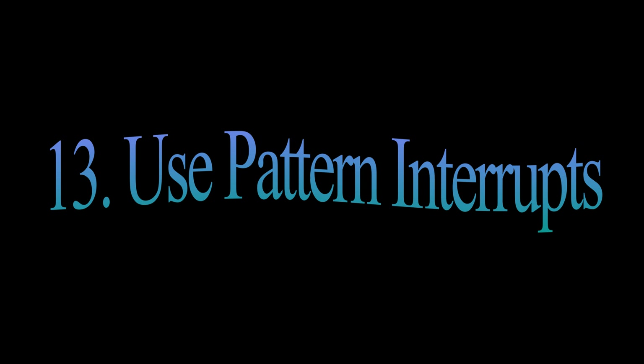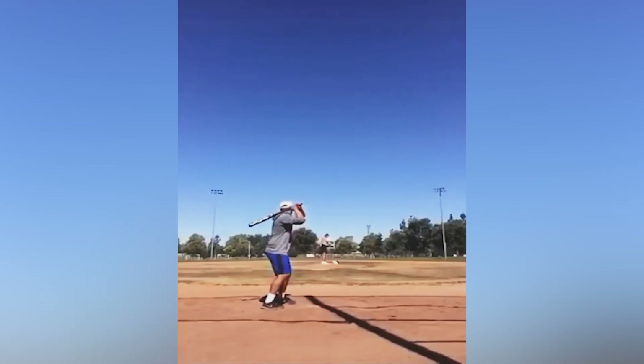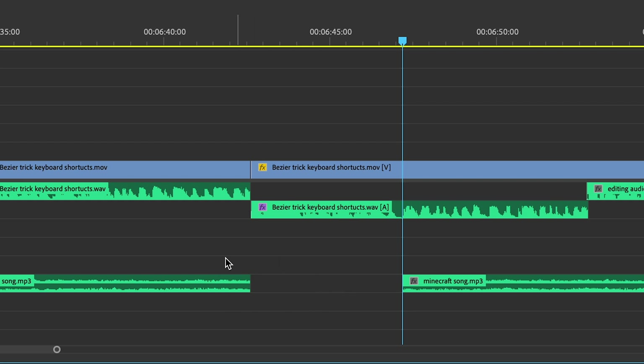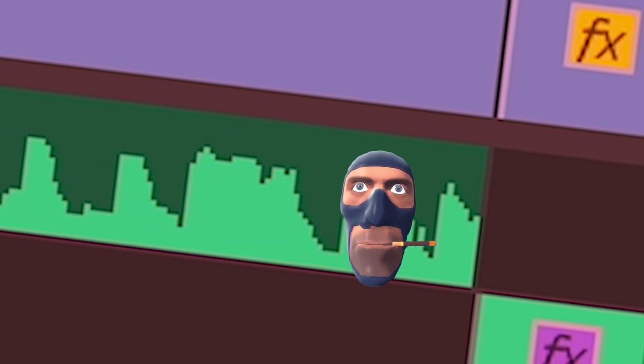Number thirteen: Use pattern interrupts. They're things that interrupt the flow of the video — curveballs that come out of nowhere and surprise the viewer, keeping them at the edge of their seat. It can be a sudden stop or change in background music, a quick zoom in, a sound effect, a new element popping up on screen — anything that disrupts the flow.